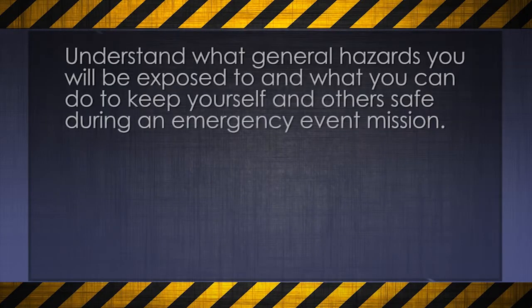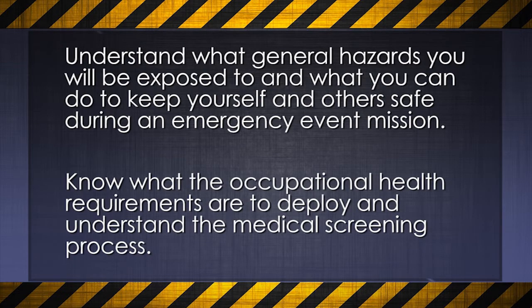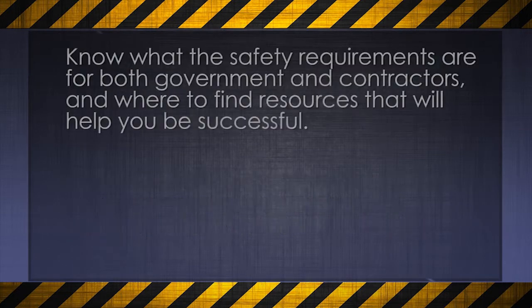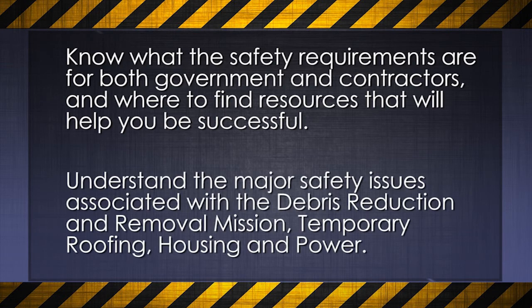So let's go over what our expectations are for this training. Understand what general hazards you would be exposed to and what you can do to keep yourself and those under your watch safe during an emergency event mission. Know what the occupational health requirements are to deploy and understand the medical screening process. Know what the safety requirements are for both government and contractors and where to find resources that will help you be successful. Understand the major safety issues associated with the debris reduction and removal mission, temporary roofing, temporary housing, and temporary power.